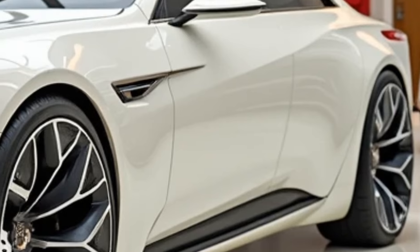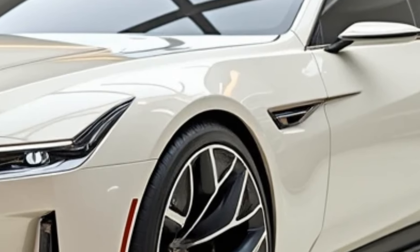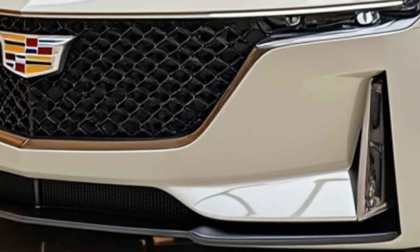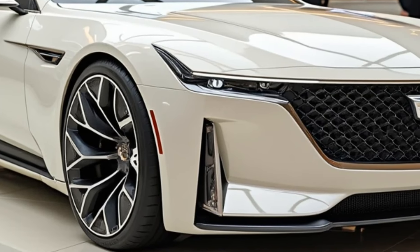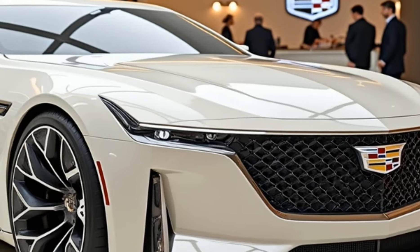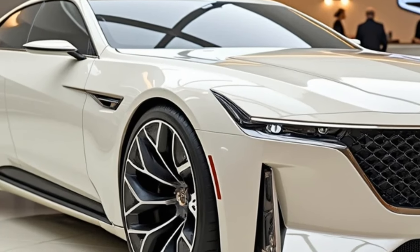The available Super Cruise, Cadillac's advanced driver assistance system, allows for hands-free driving on compatible highways, adding an extra layer of convenience during long trips. Standard safety features include automatic emergency braking, forward collision alert, lane keeping assist, and a following distance indicator. The car also comes with a surround-view camera system, adaptive cruise control, and a rear-view camera mirror for enhanced visibility.